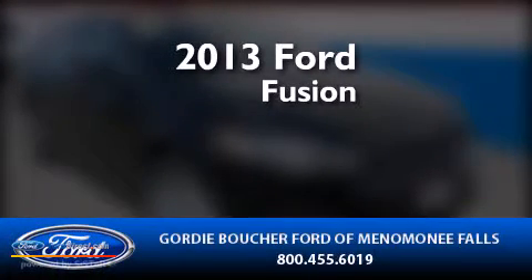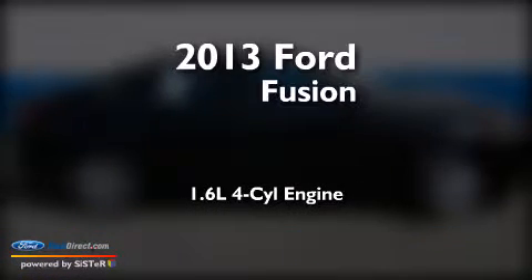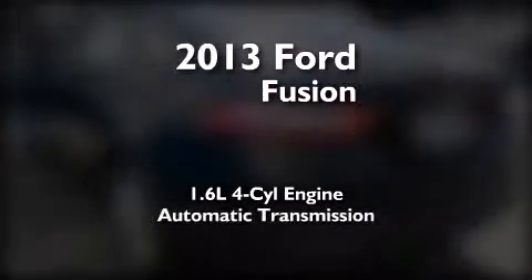This is a brand-new 2013 Ford Fusion. It features a 1.6-liter four-cylinder engine and an automatic transmission.